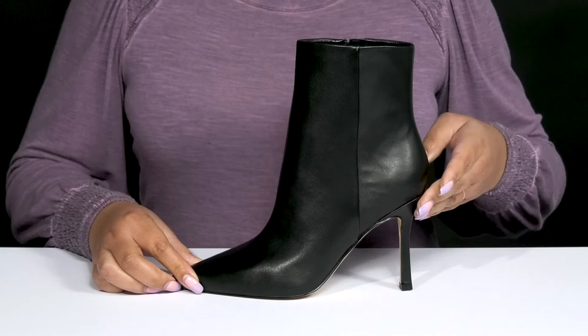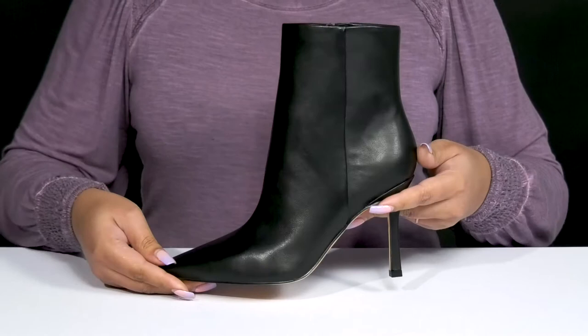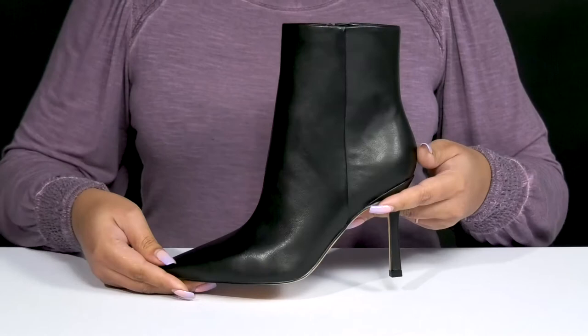You'll get a little over a 3-inch boosting height from the stiletto heel at the back, and it's all on top of a textured man-made outsole. Wear these with a nice pencil skirt.